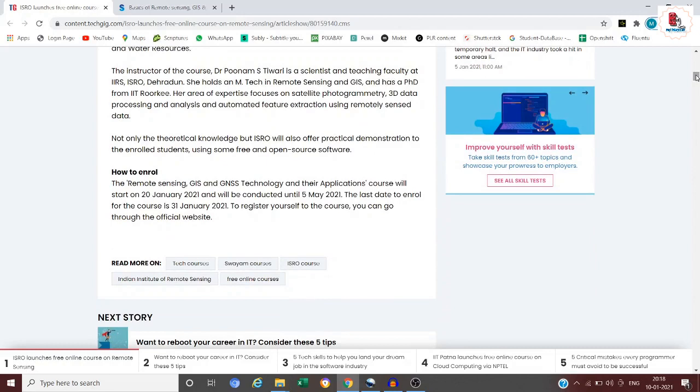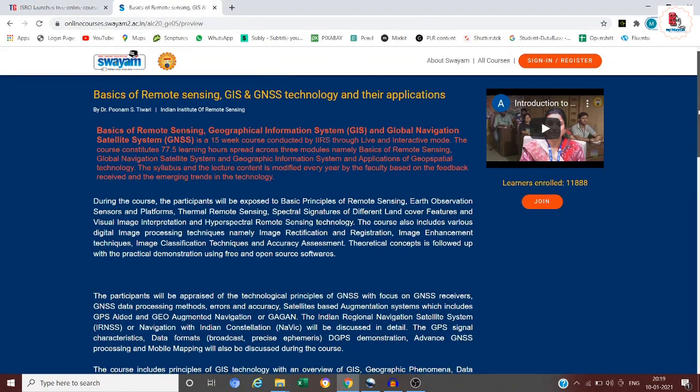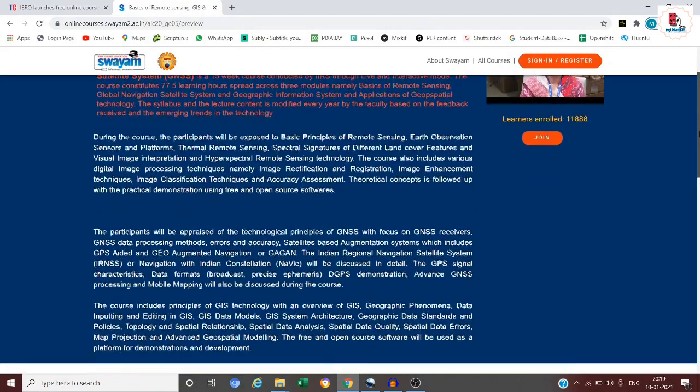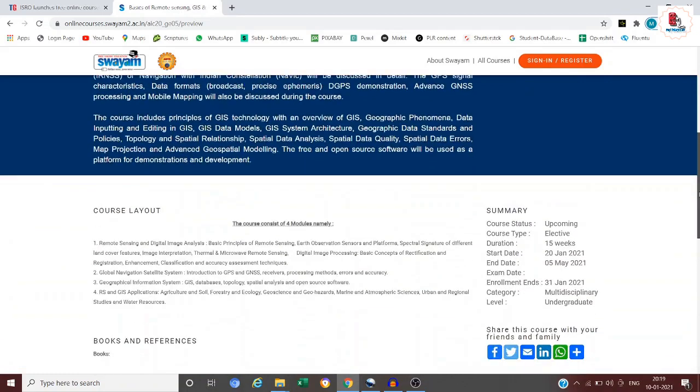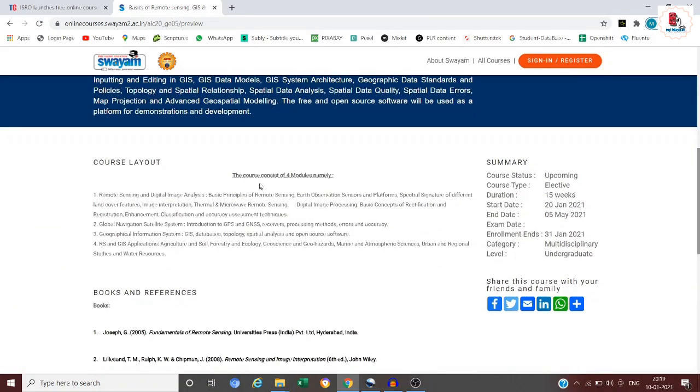Let me take you directly to the SWAYAM portal. Here you can see the basics of remote sensing, GIS, and GNSS technology and their applications. Scrolling down, you'll find the course layout consisting of four modules. The course status is upcoming, course type is elective, and the duration is 15 weeks.